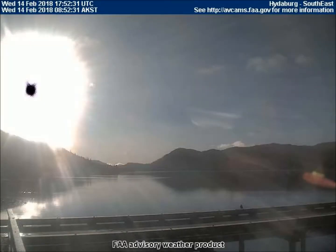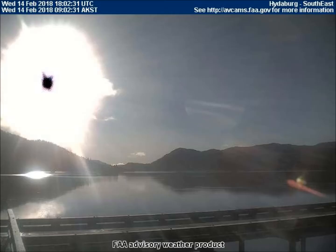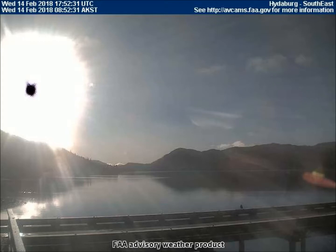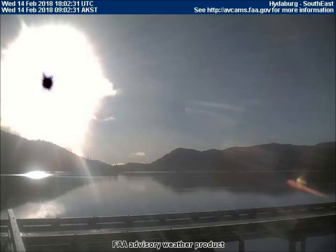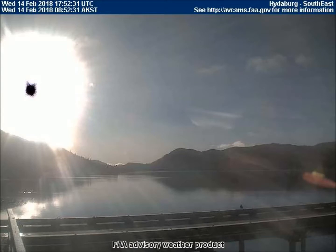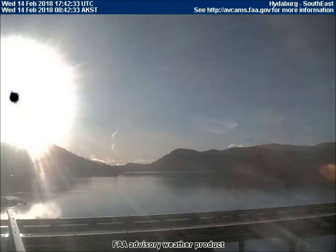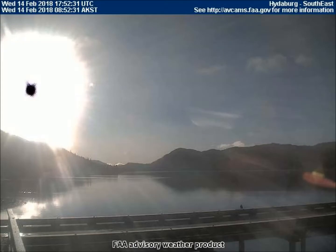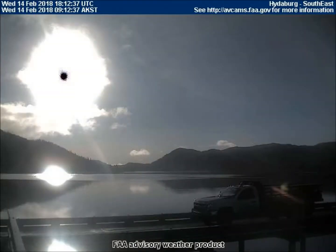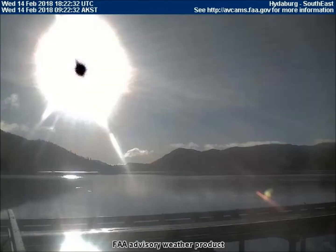These images are raw unedited footage that just came in today from the Federal Aviation Weather Cams. The first video we are watching shows two large planets viewed from the southeast facing camera in Heidelberg, Alaska. The first planet is to the right of the Sun with stripes on it. The second one is in front of the Sun but behind the flashlight Sun.